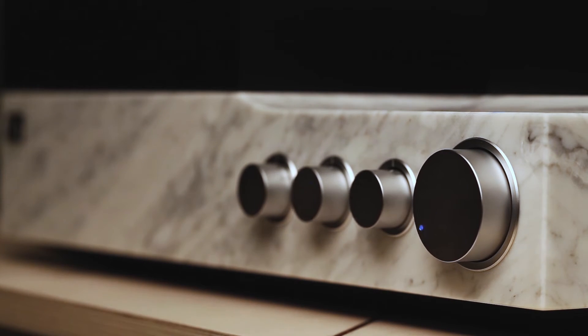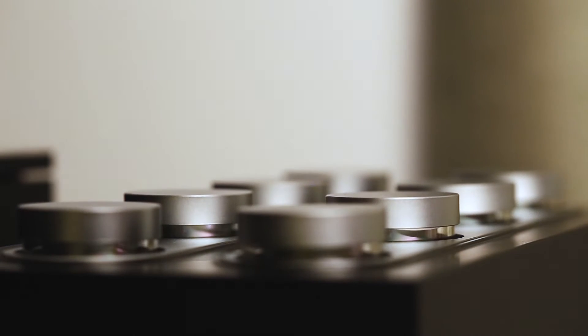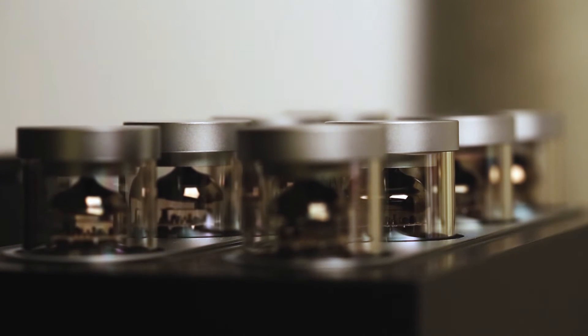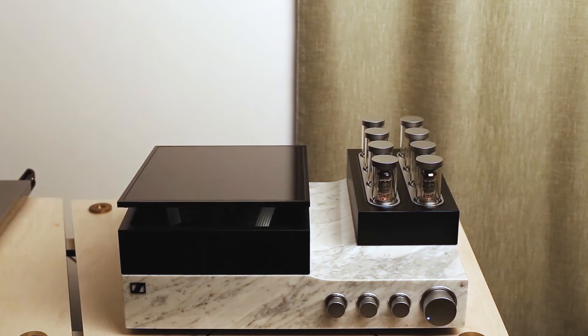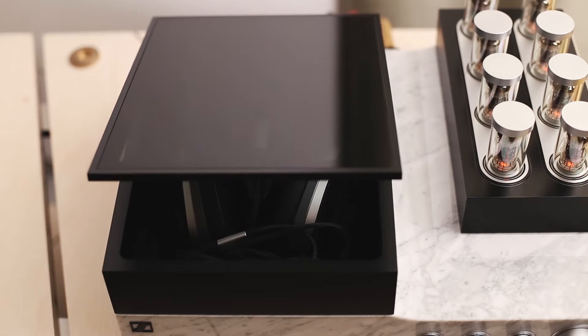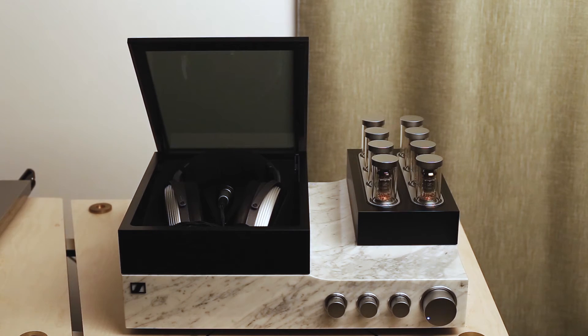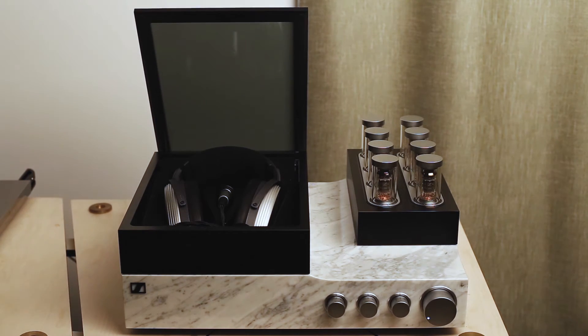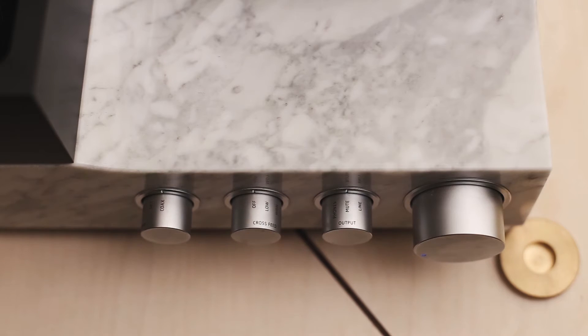From the moment you press the volume knob in to power the system on, the legend of Orpheus comes to life and is reshaped into the Sennheiser HE-1. The rebirth of this monolith is by itself a metaphor of how the passing of time crafts everything to perfection. With each element that makes the HE-1 perfect, the listener witnesses a ghostly scene which sharpens all senses.